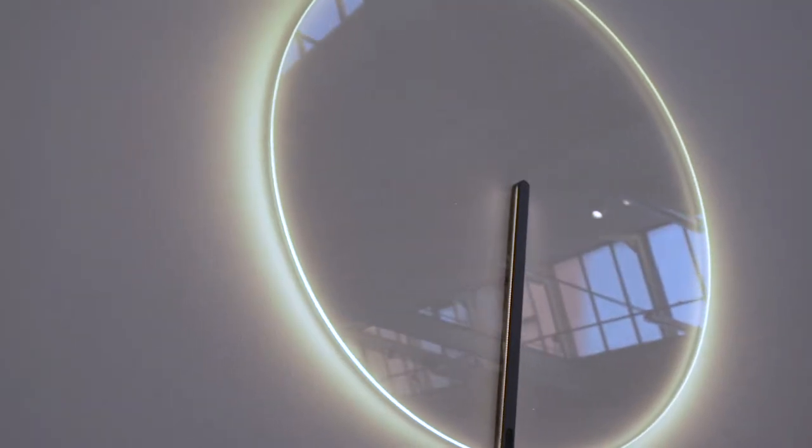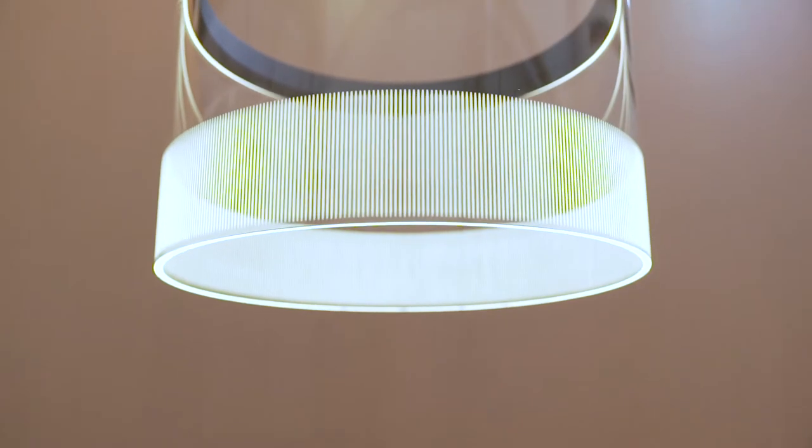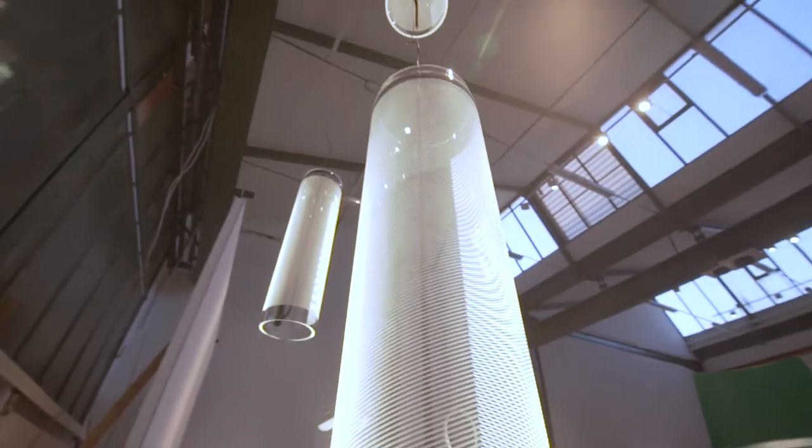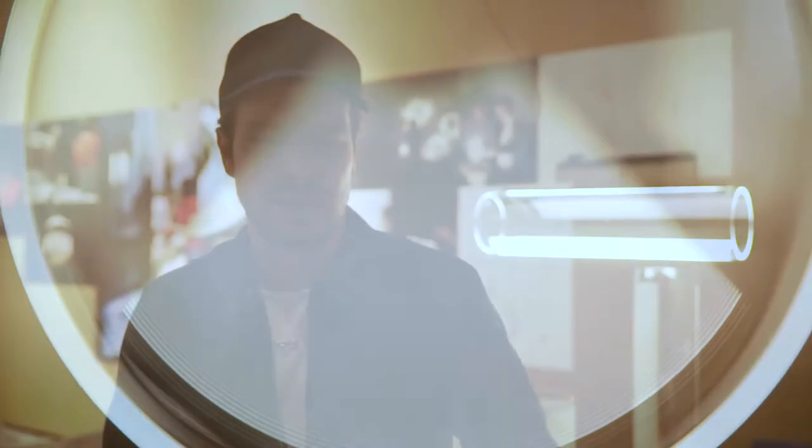I'm looking for challenges in production and technology in order to find the contemporary expression of the products that we design. The journey started when we were looking for cleansing the light of an LED on a very large surface, to make it smooth, to make it pleasant to the eye. When we injected the light into the glass, we discovered this effect of total internal reflection, where light remains invisible until it reaches the edge of the glass.